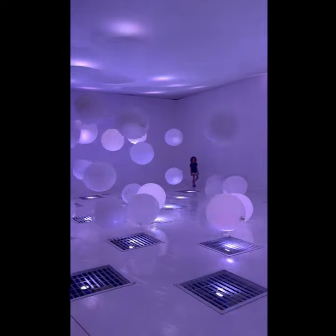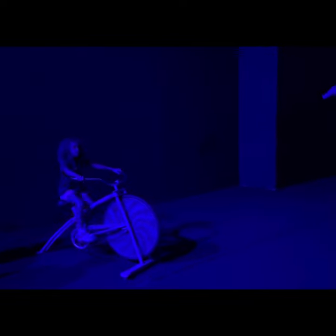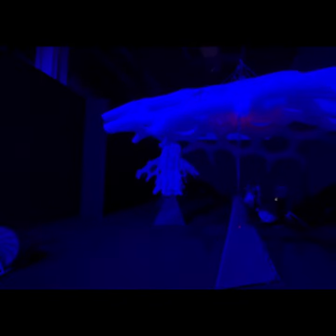Many of the rooms feature an interactive element where you can touch, move, and play with the balloons, making it an engaging and immersive adventure for all ages.